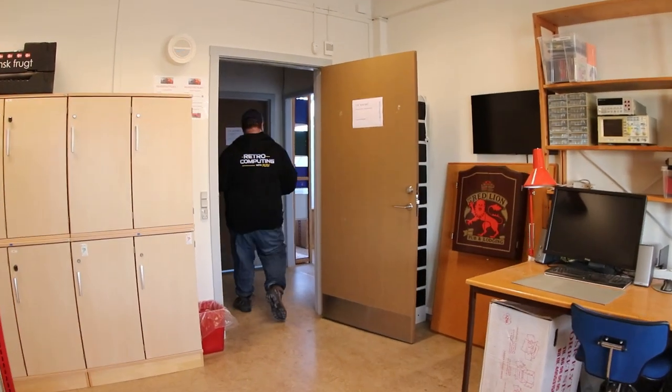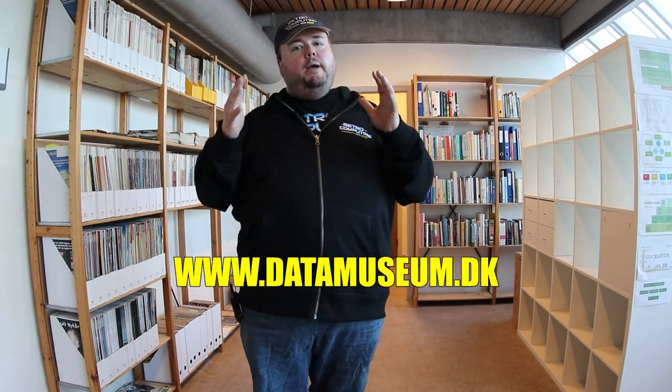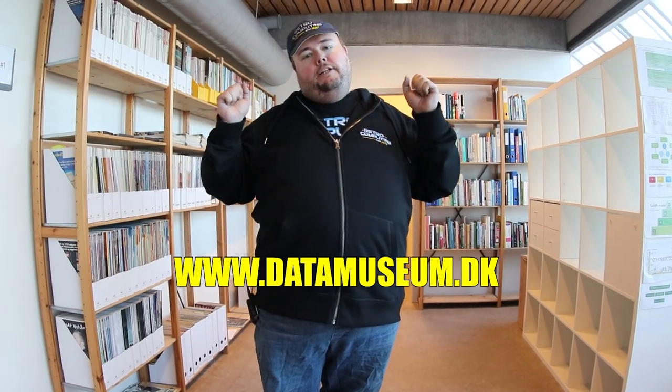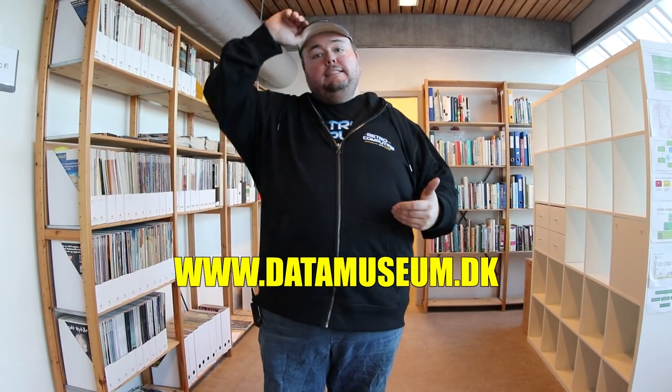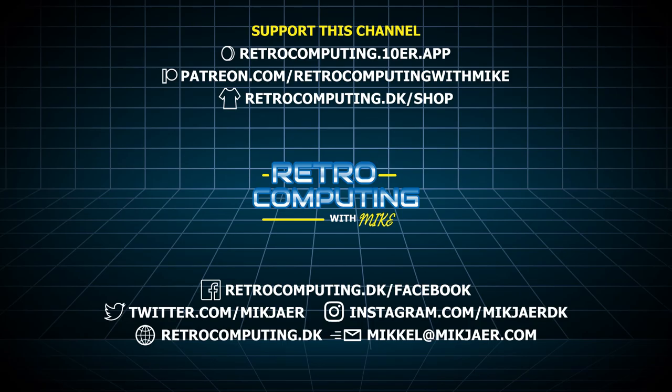I'm looking so much forward to using this awesome space to bring you a lot of great content. Don't forget to stop by on our opening date, and don't forget to subscribe to my channel for more awesome content. Like this video, leave a comment down below. If you wish to support this channel, you are very welcome to do so directly through Patreon, or by purchasing some of our merchandise — that helps a lot. You can also support us by simply watching a lot of our videos and getting your friends to do the same. Thank you so much for watching!